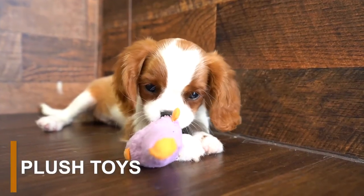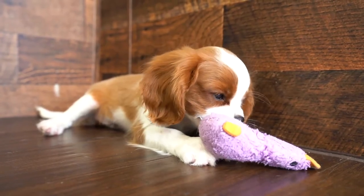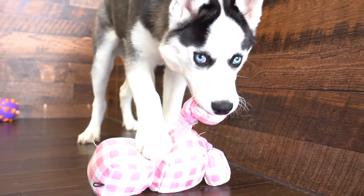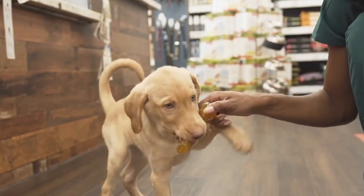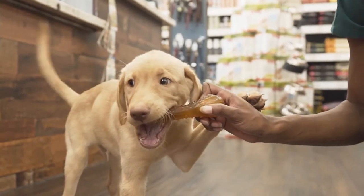Sometimes rubber and rope toys won't be enough, and all your puppy will want is a soft toy they can sink their teeth into and cuddle with while they're relaxing. Not all plush toys are for chewing, so be sure to pick a toy that can withstand your puppy's teeth without being ripped apart. Some puppies may find toys more reinforcing than food when it comes to training. As you play with your puppy, you will learn their preferences in toys and eventually see them go crazy over their favorite ones.